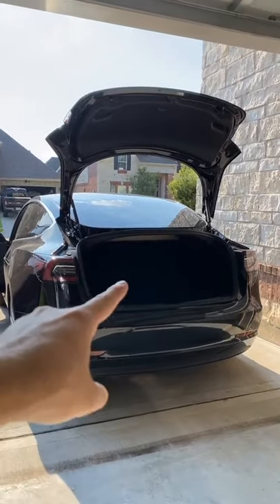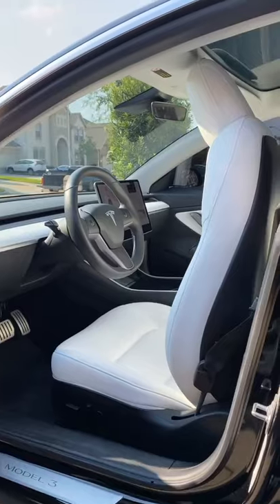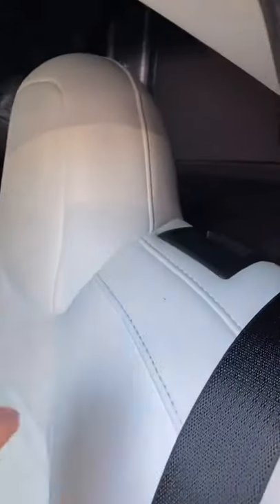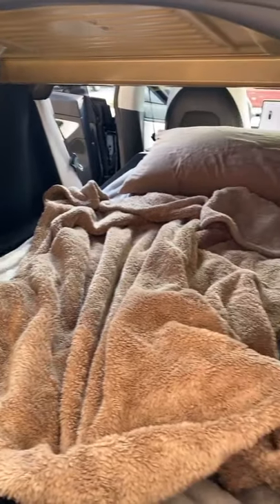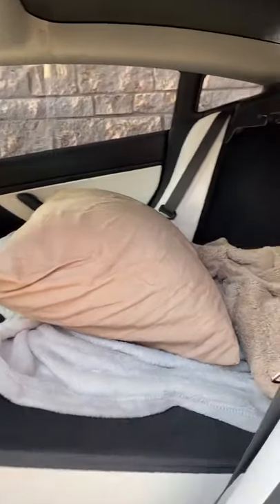Now let's turn the trunk into a bed. Let's move the seats all the way up just like that. Then for the back seats we can just pull this latch down and pull the seat down. Now that the seats are down you can fill it with blankets and a pillow just like so.